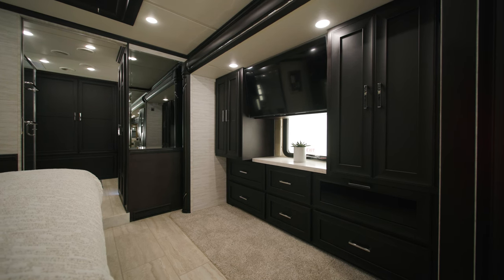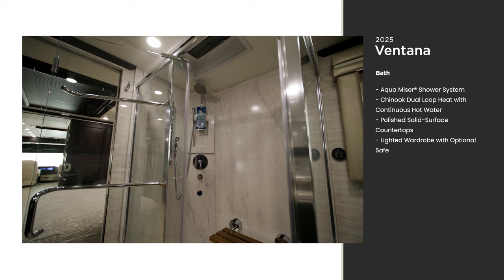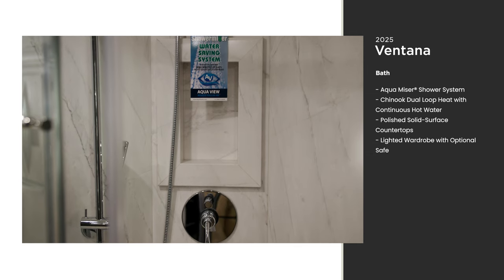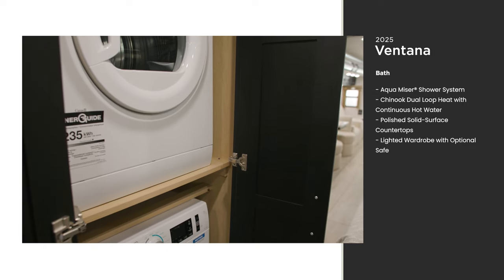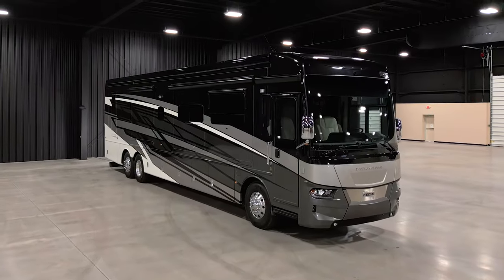The bathroom of the Ventana offers a residential-size shower, which features an AquaView shower miser system to warm your water before it's used — meaning you can take hot showers guilt-free without wasting water. The optional two-piece stacked Splendide washer and dryer gives you time back in your day.